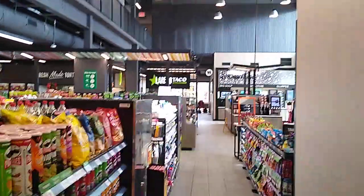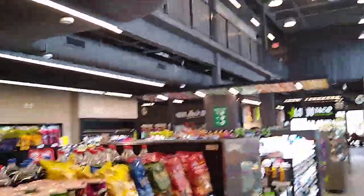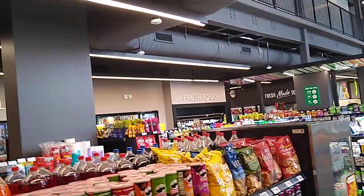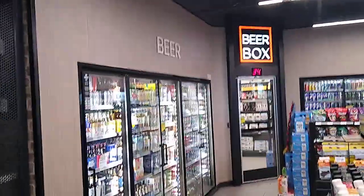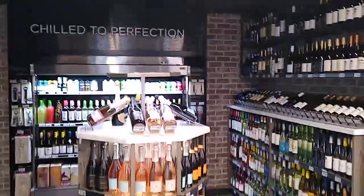This place is huge — all kinds of newer things in here. A lot of beer. A big cooler area with a beer box in the back that you can walk into. And a wine cellar full of wines.